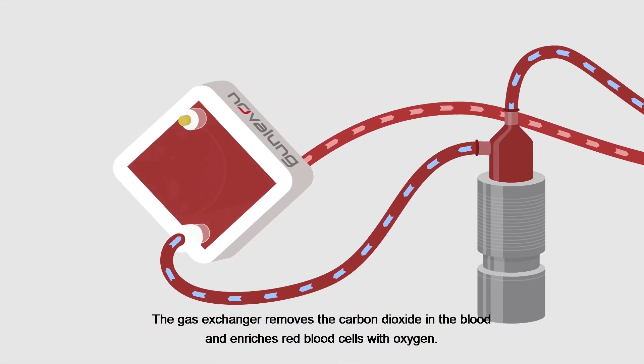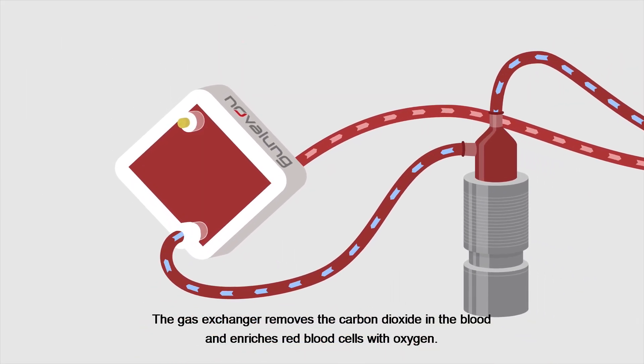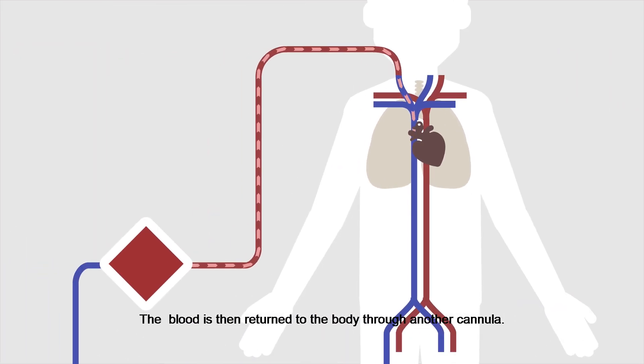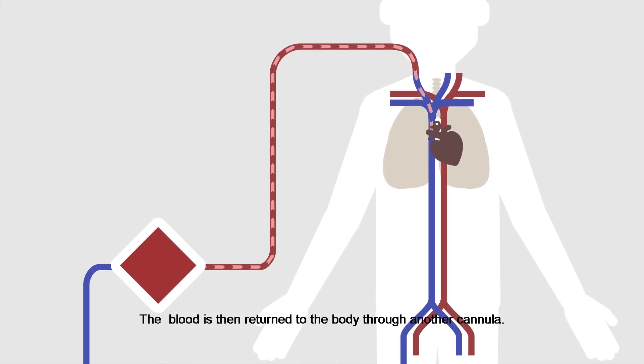The gas exchanger removes the carbon dioxide in the blood and enriches red blood cells with oxygen. The blood is then returned to the body through another cannula.